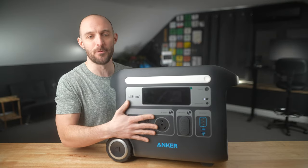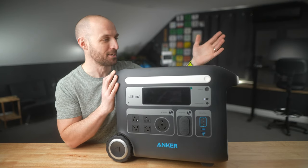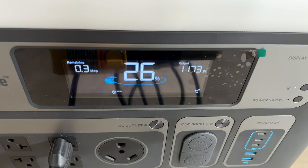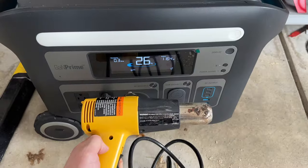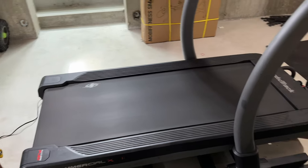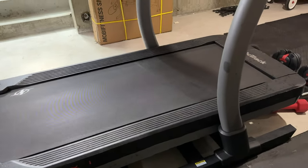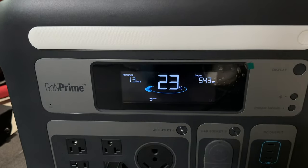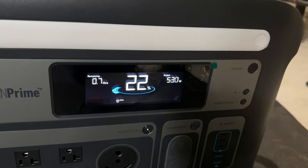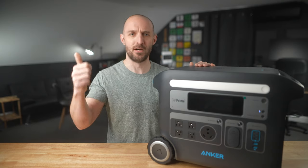Now that we've talked about all the features and hardware, let's take this thing out to the garage to see what it can actually power. We are down in my basement and I've got my NordicTrack X11i treadmill on and powered — we're up to 12 miles per hour and you can see we're not even putting a dent on the inverter here; we're at 530 watts of output.